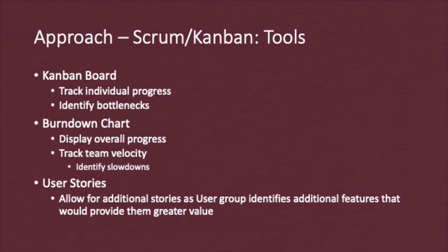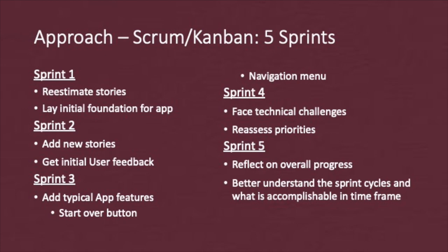I also used user stories to identify the features I would try to implement in my app. The stories allowed the flexibility for my test group — my family and friends — to suggest new components they wanted to see in the app and what features would add more value to them. I was able to complete about five sprints.